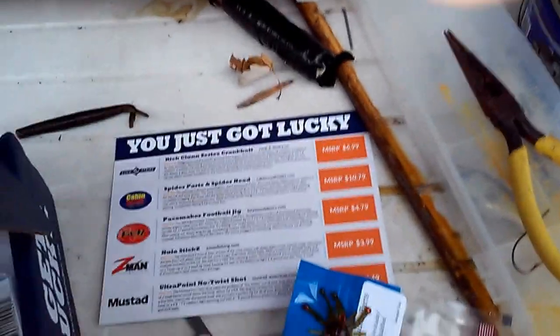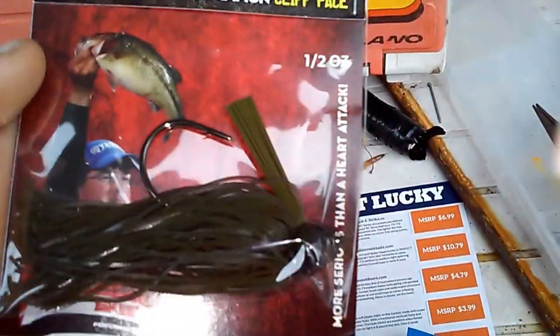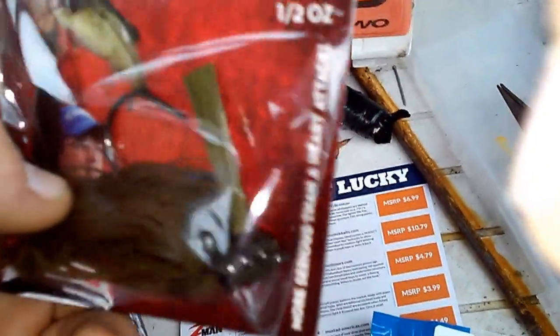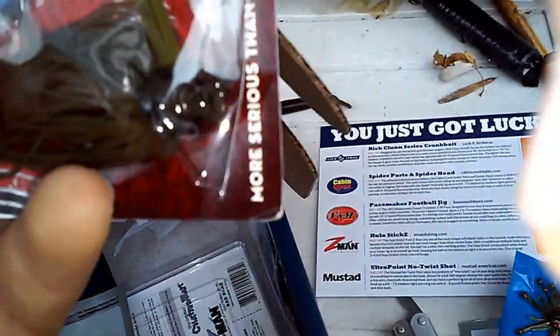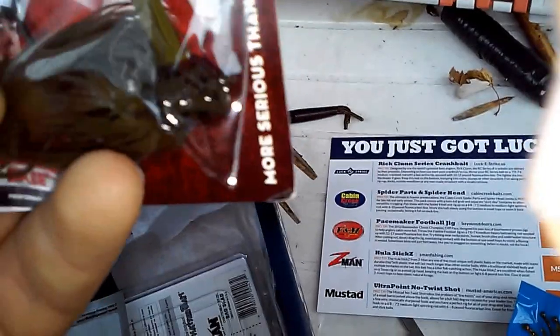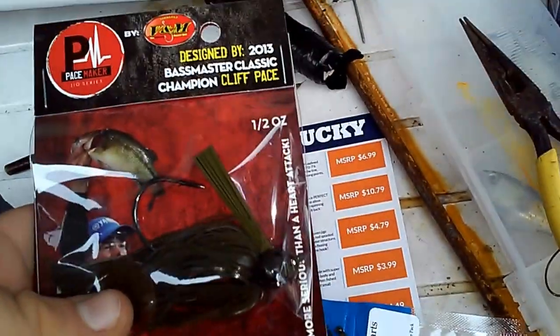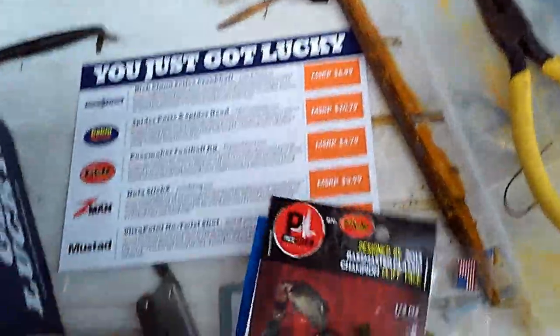Next would be the Pacemaker Football Jig. Pretty nice color — it's green pumpkin, half ounce. Designed by the 2013 Bassmaster Classic Championship winner, Cliff Pace. Sorry, I really messed up the second time I had to record this, that's why I put my finger in there.